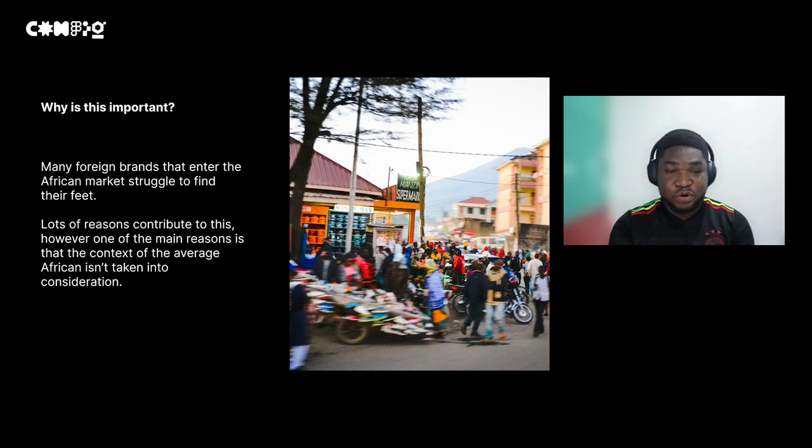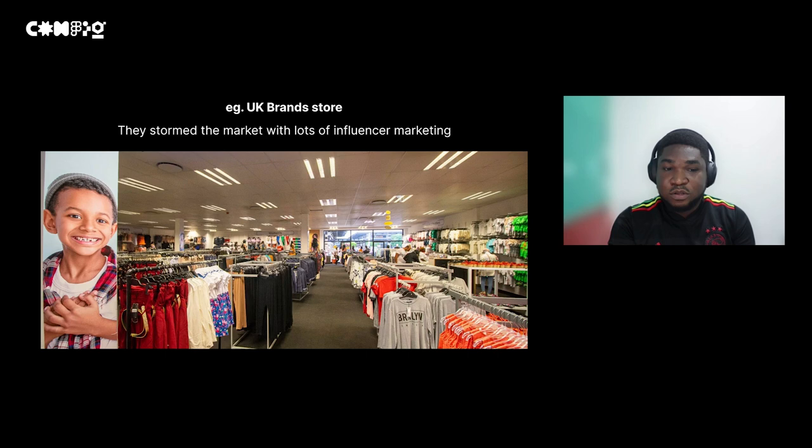This is why a lot of foreign brands come into the African market and most of them struggle to expand or scale, or move over to a new country in Africa. That's because a lot of them don't really build for the average African. Building for a specific demographic is very important, because for people to accept you, they need to feel that you are actually speaking to them.